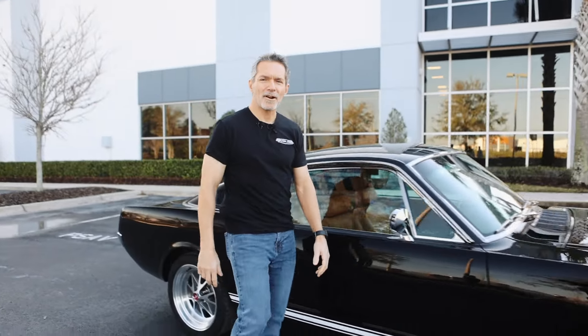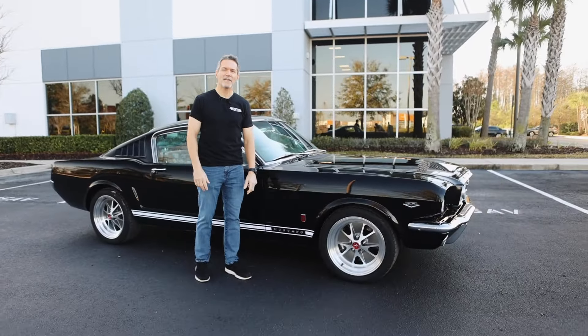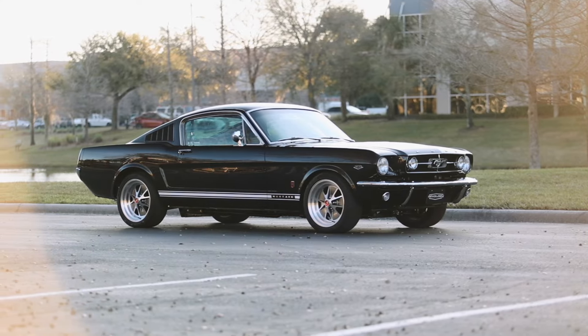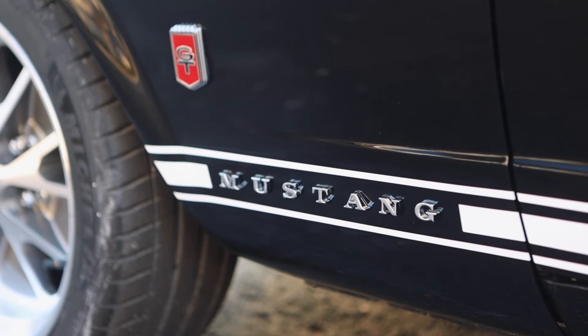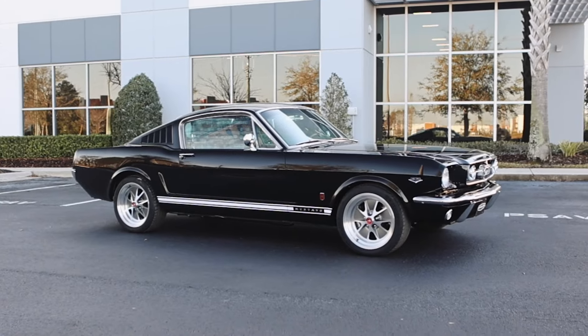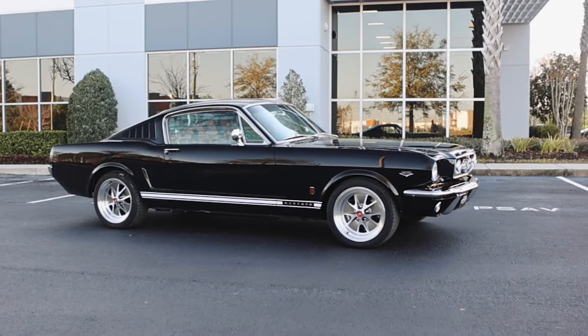Hi, I'm Tom Scarpello of Revology Cars, and this is car number 207, a 1965 Mustang GT 2+2 Fastback in Porsche jet black metallic with Ferrari Coil leather interior. Today I'm going to take you on a walk around of this car, and we're going to go for a drive. Let's get started.